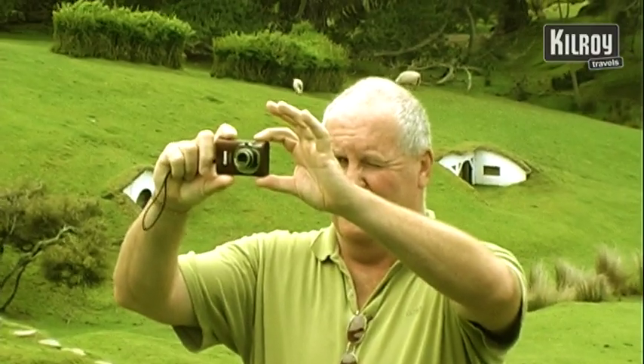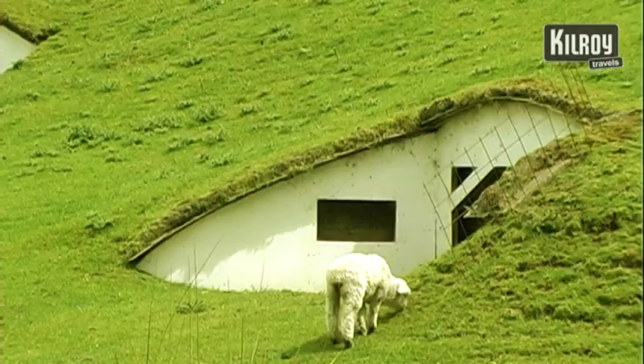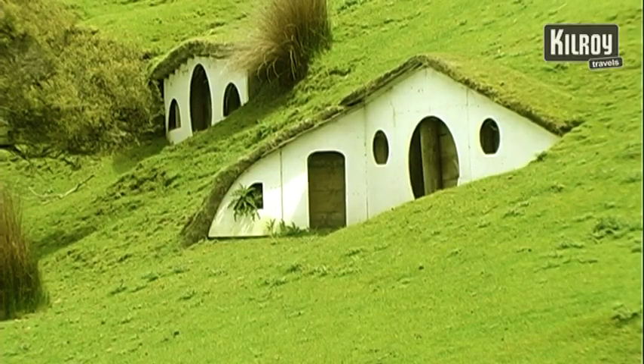The Hobbiton Movie Set is actually the only location left in New Zealand from the Lord of the Rings Trilogy that has been lucky enough to have remnants left for people to enjoy. We have 17 of the original 37 houses, and the existence of these Hobbit holes has created quite an exciting journey for people to be a part of.